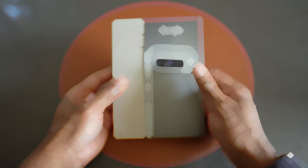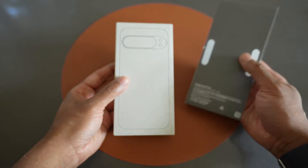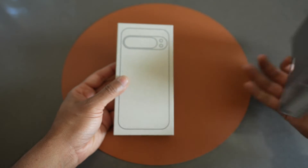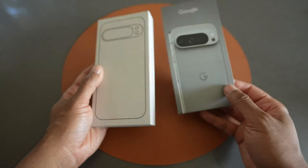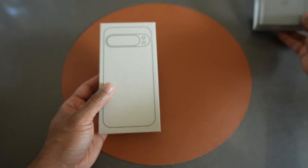Hey, tech enthusiasts. Welcome back to the channel. Today we're diving into the Google Pixel 9 Pro, a device that's redefining what we expect from a compact smartphone. Buckle up, because we're about to uncover some hidden gems that set this phone apart from the crowd.